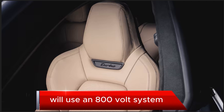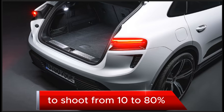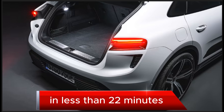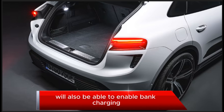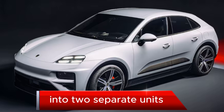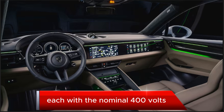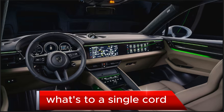The new Macan 4 uses an 800-volt system with a charging capacity of up to 270 kilowatts, enabling a charge from 10 to 80% state of charge in less than 22 minutes. Any 400-volt charging kiosks can also enable bank charging of the battery pack, which splits the 800-volt battery into two separate units each aligned with the nominal 400 volts, charged in parallel at up to 150 kilowatts through a single cord.